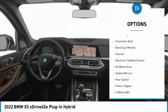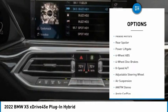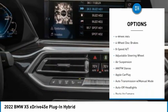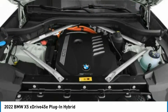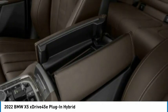Tire pressure monitoring system, turbocharged, panoramic roof, blind spot monitor, sunroof, electronic stability control, all-wheel drive, heated mirrors, rear spoiler, power lift gate.